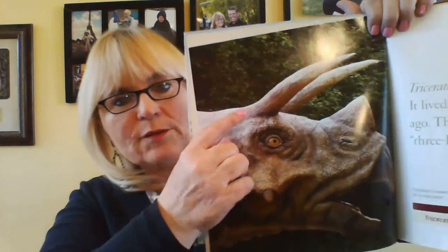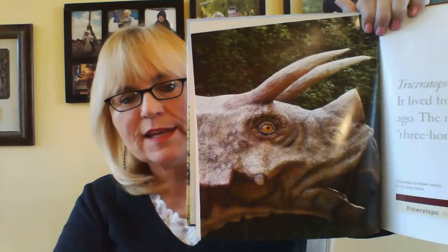The name triceratops means three-horned face. So you see where he has three horns? One, two, three. Three horns on his face.